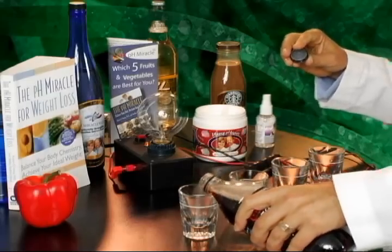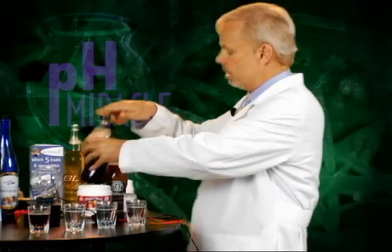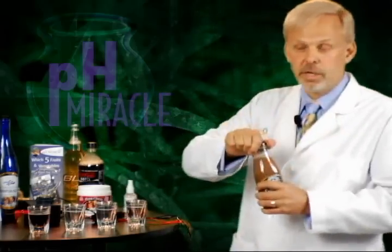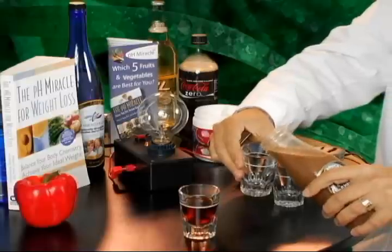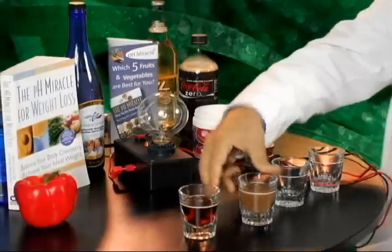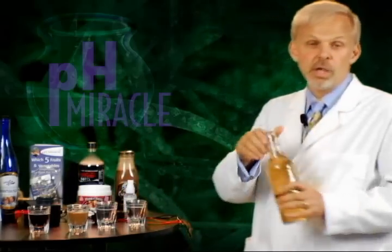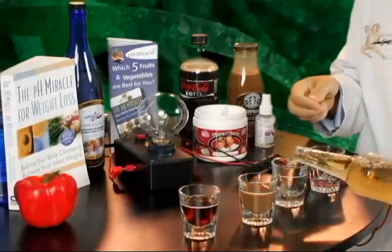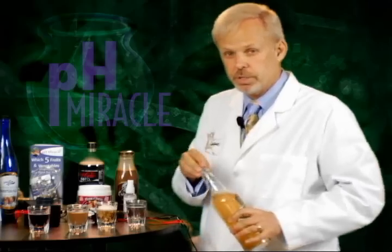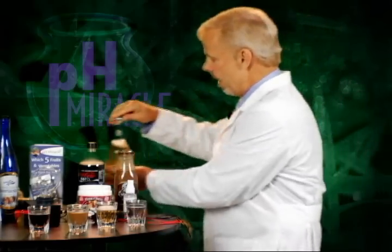This is a popular cola drink, and then we've got America's favorite — maybe it's the world's favorite. Some coffee, and then I guess this is also one of the world's favorites: beer. Now the question is, will any of these beverages light up the light? Will it light?